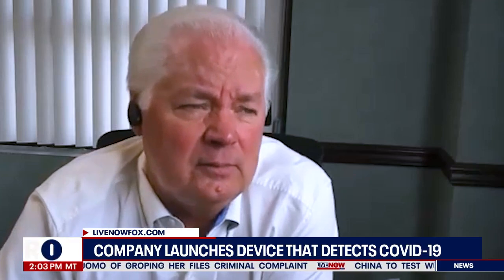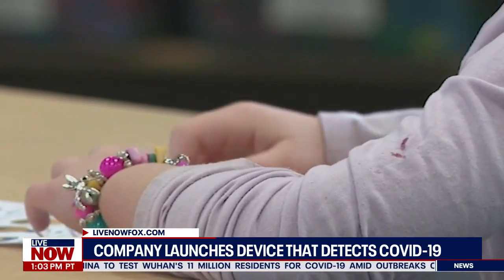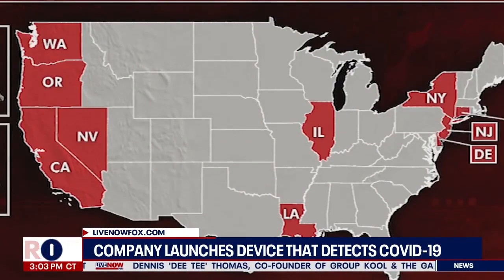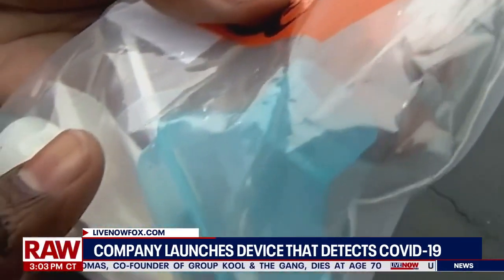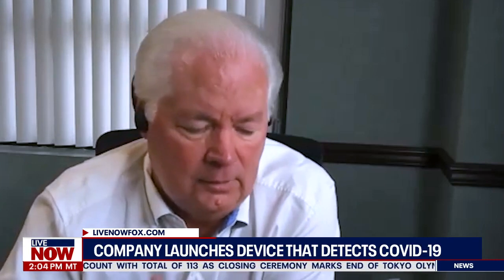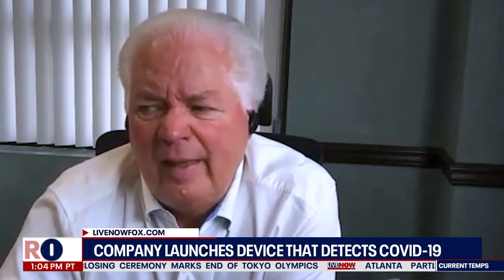Regarding the timing with the Delta variant surge: while it would have been preferred to launch earlier, we tested in India with Delta and always knew it would hit the United States. We predicted the surge would come right around now, with schools reopening and people returning to normal activities. The Delta spike was anticipated in the August-September timeframe. Looking ahead, there are more variants — lambda and one called 'Doomsday' — but any variant with the same spike protein characteristics can be picked up by this device.